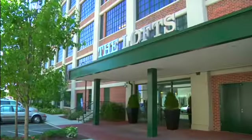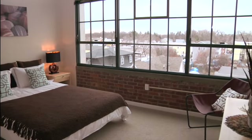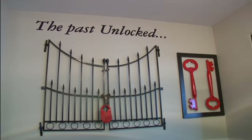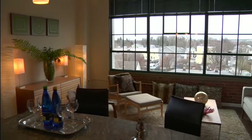The Lofts at Yale in Town offer 225 rental residences, including studios, as well as one and two bedroom homes in the building where Yale padlocks were manufactured for over a century. The Lofts offer a beautiful blend of historic architecture, open space, and modern amenities.